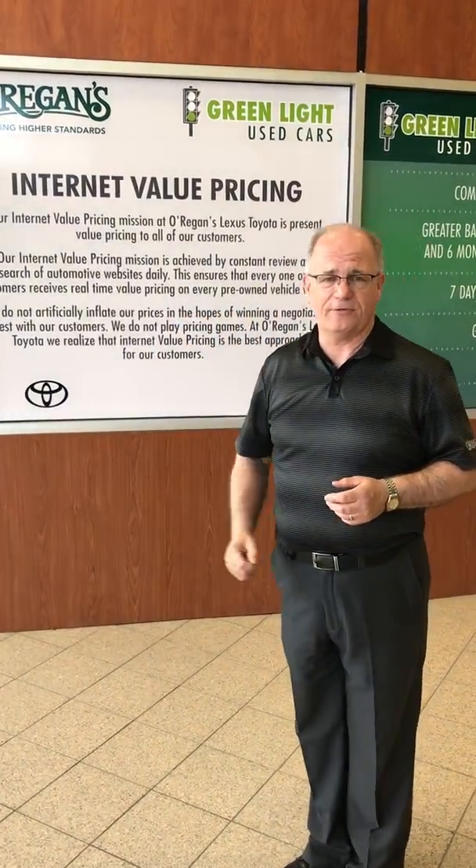It all starts with our internet value pricing. You can get on there — we're very confident that we're going to be probably the best price that you're going to be looking at online, and you've got a number of options to look for when you're looking for a used car.